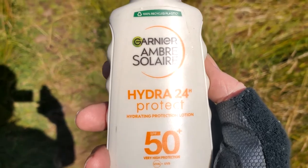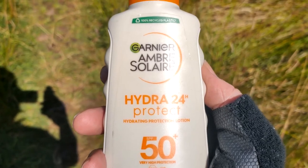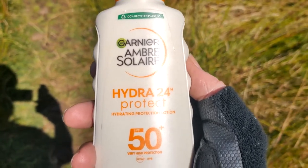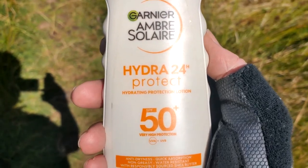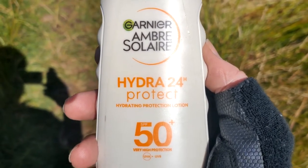I know I said a while ago I prefer oil, but when I used oil it was only factor 30, so that might be the issue, but I felt I got a bit burnt, so I wasn't so happy. You're supposed to, on really hot days, even with factor 50, put it on a few times I suppose, but this one seems to be the least greasy one I've used.